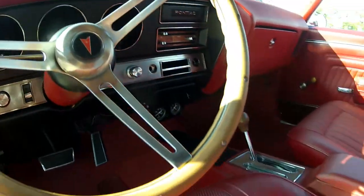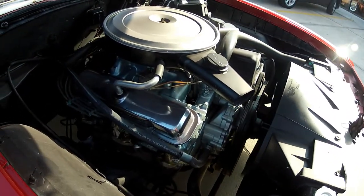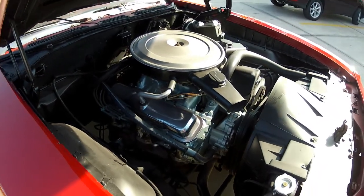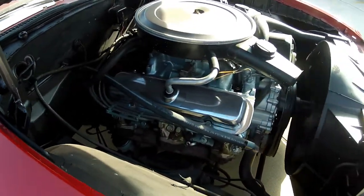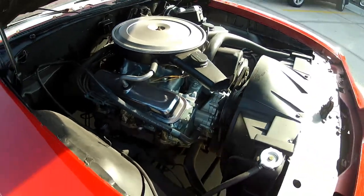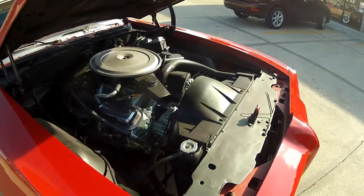Here we are under the hood — I just wanted to show you how well this engine runs. As you can see, it idles very smooth. Go ahead and rev that up for me. As you can see, it runs absolutely amazing.